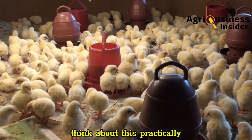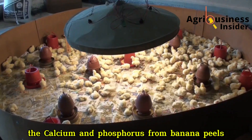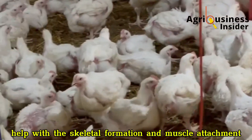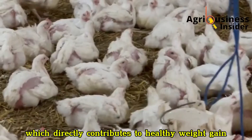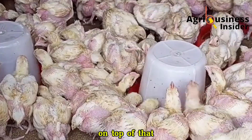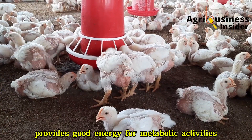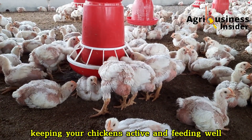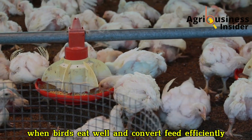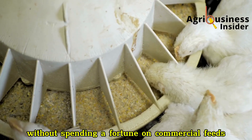Think about this practically: when your chicks are growing, strong bones are the foundation of good body structure. The calcium and phosphorus from banana peels help with skeletal formation and muscle attachment, which directly contributes to healthy weight gain and less leg weakness, especially in fast-growing broilers. On top of that, the carbohydrate content of banana peel provides good energy for metabolic activities, keeping your chickens active and feeding well. When birds eat well and convert feed efficiently, you get heavier broilers in less time, without spending a fortune on commercial feeds.